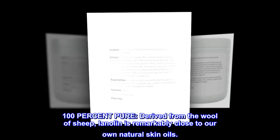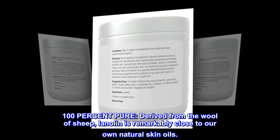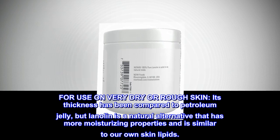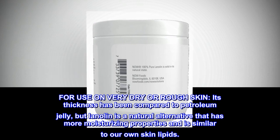100% Pure. Derived from the wool of sheep, Lanolin is remarkably close to our own natural skin oils. For use on very dry or rough skin, its thickness has been compared to petroleum jelly, but Lanolin is a natural alternative that has more moisturizing properties and is similar to our own skin lipids.